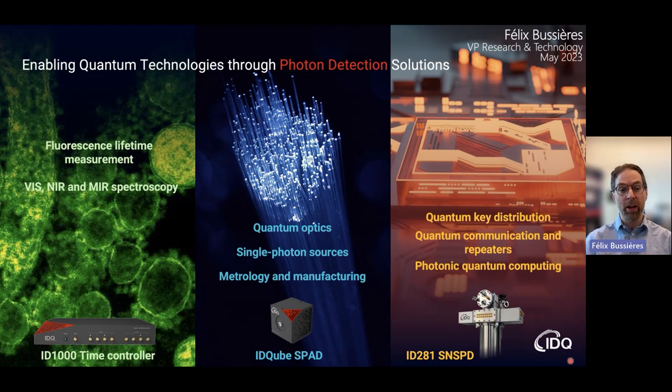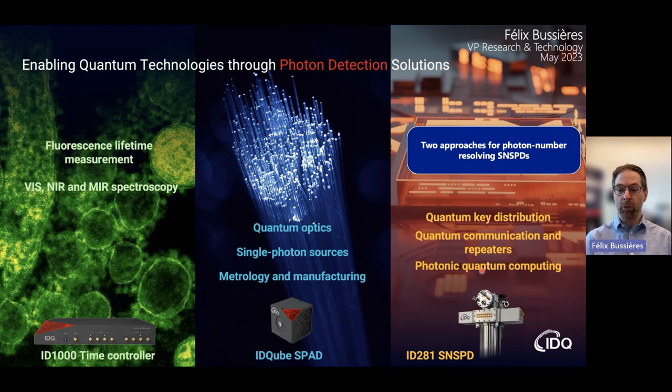Essentially, what we've been doing at IDQ for more than 20 years is trying to enable quantum technologies through photon detection solutions, and we do this by having a line of products. On one end, we have the time-tagging devices, the ID1000; we also have SPAD single photon detectors called the IDQ line, and we also have superconducting nanowire single photon detectors, the ID281 line of products. We're active in many fields, and what I want to focus on today is two approaches that we have at IDQ for photon number resolving SNSPDs.